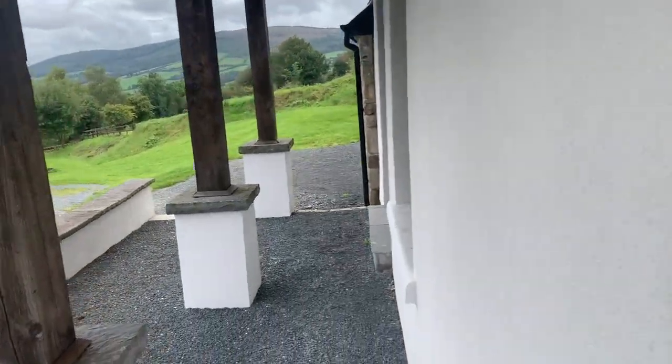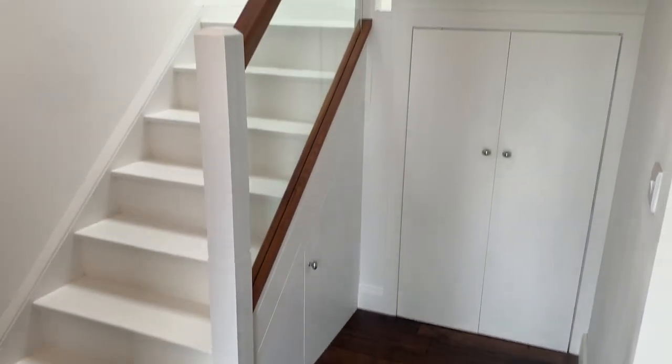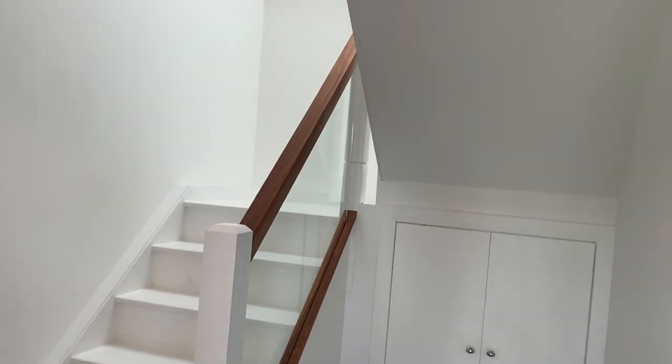Coming to our main entrance hallway, we have our timber flooring, under stairs storage, and stairs then leading to our first floor bedrooms.